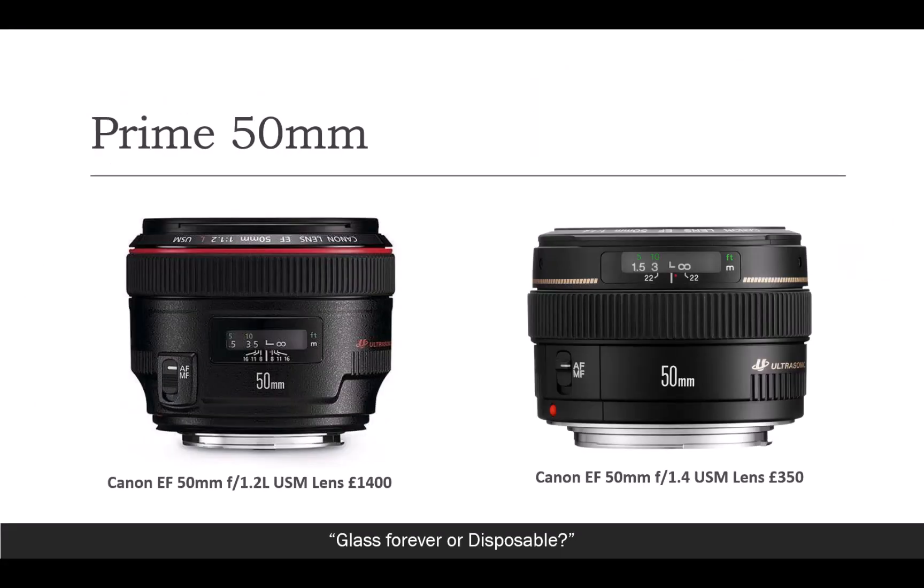But the 50mm EF f1.4 lens on the right-hand side is still, I promise you, a really great lens to be using all the time.